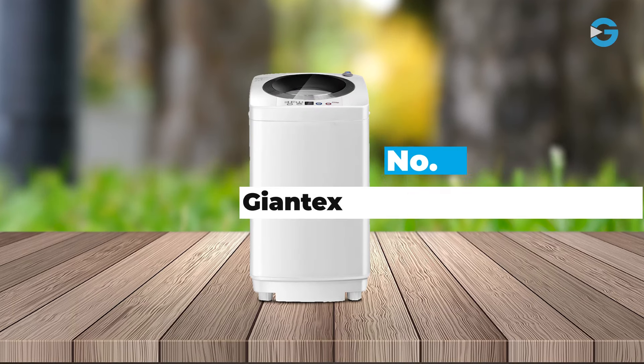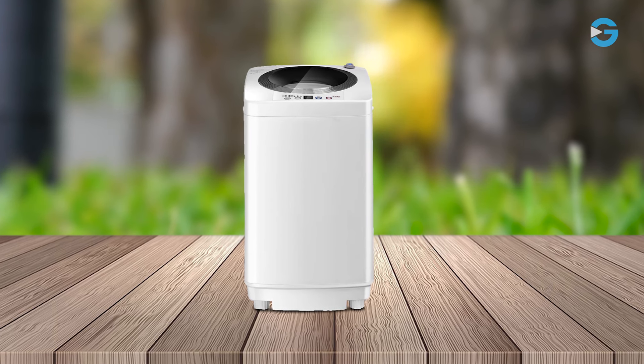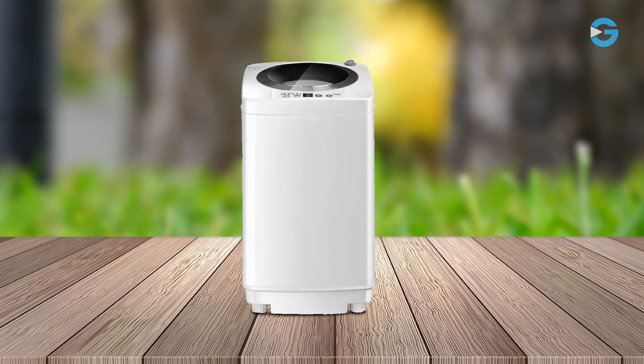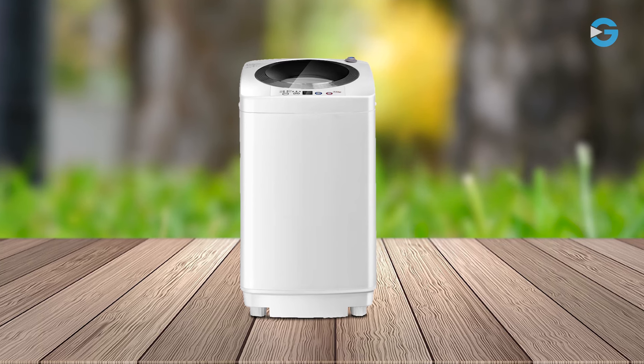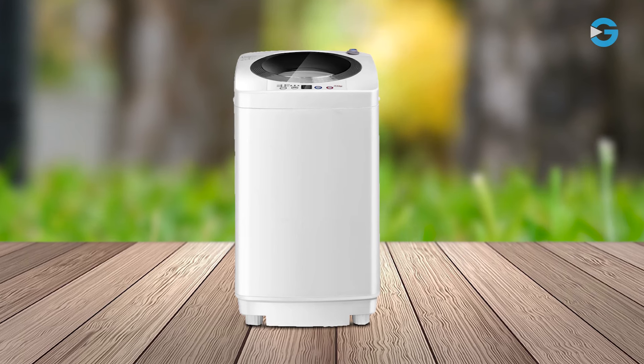Number 2: Giantek's 8-Pound Portable Washing Machine. Living in a small space often presents unique challenges, especially when it comes to household chores like laundry. This portable washing machine can meet that challenge and provides a convenient and efficient solution for compact living.